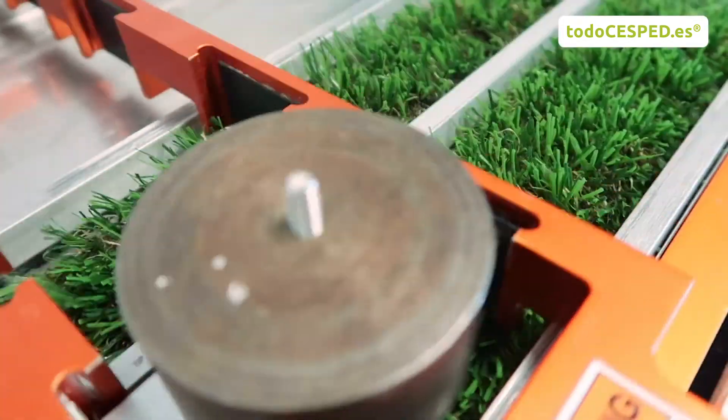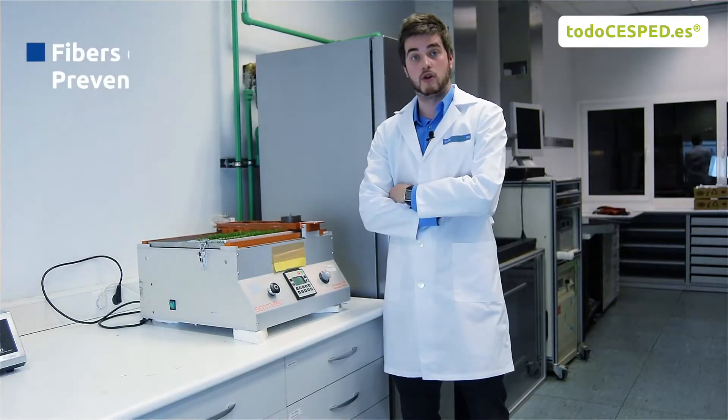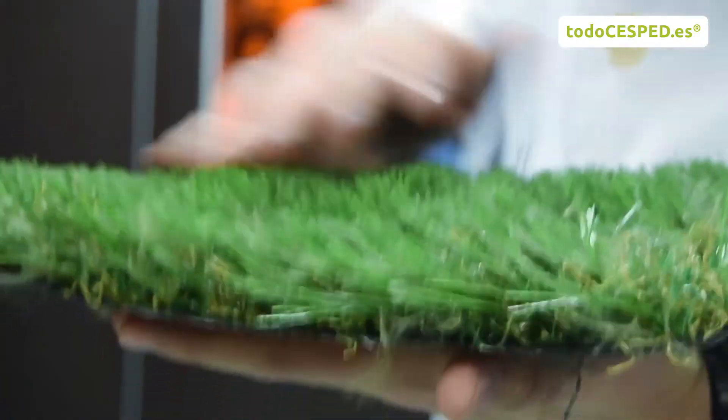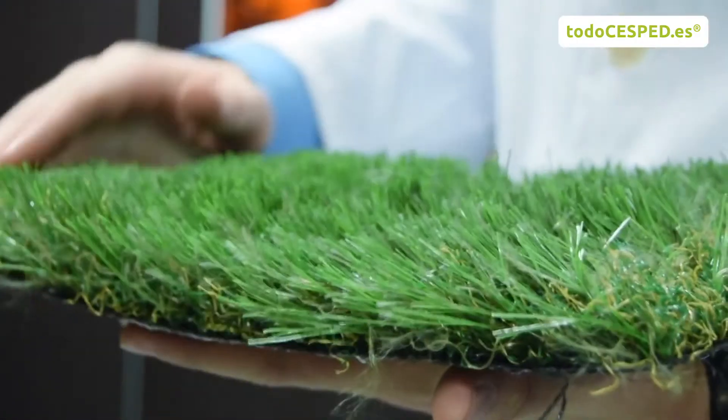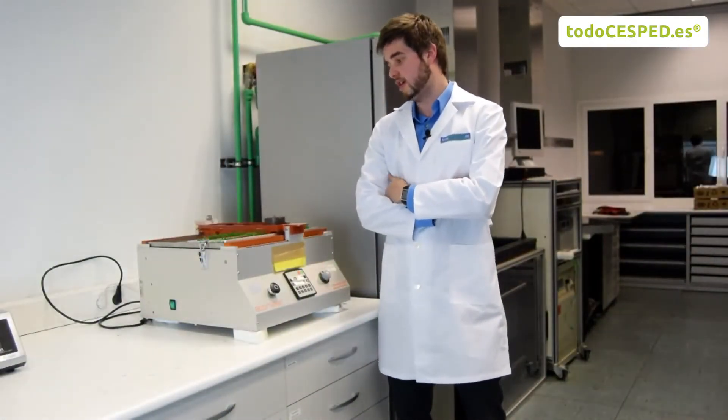This machine is an abrasion tester. It simulates the wear of the grass due to the continuous use of it: footprints, rubbing, etc. Conclusion: over 20 years of simulation under a standard footsteps level, we didn't appreciate any visible change in the artificial turf.